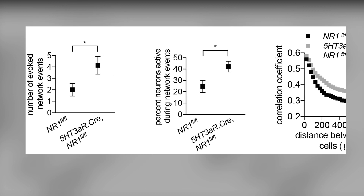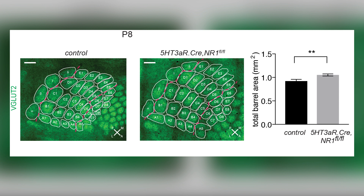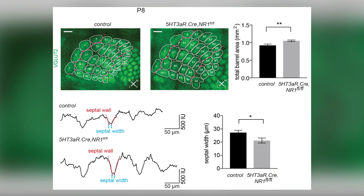The correlation between distant cell pairs was consistently higher, suggesting that co-active neurons occupy larger areas in mutant mice. The aberrant activation of pyramidal cells also leads to anatomical defects, as we found a significant expansion in the total barrel area accompanied by a decrease in barrel septa width in the mutant mice.